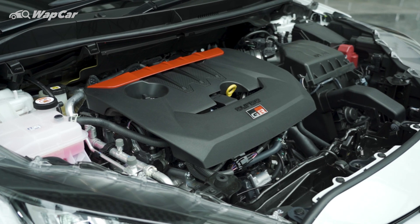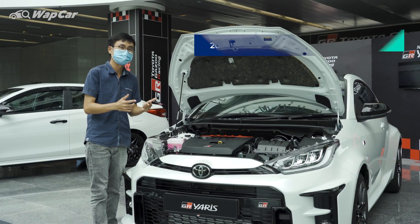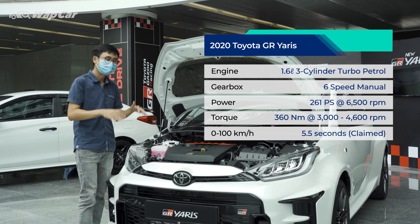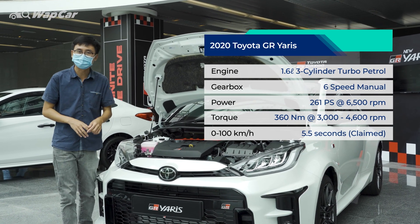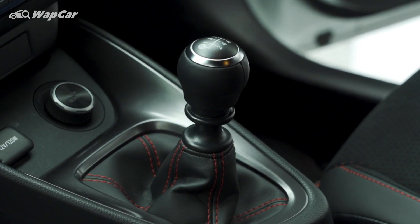Underneath the hood, the GR Yaris is powered by a 1.6-litre turbocharged 3-cylinder petrol engine — a similar setup to the Proton X50. Except the GR Yaris produces 261hp and 360Nm of torque, paired to a 6-speed manual transmission.